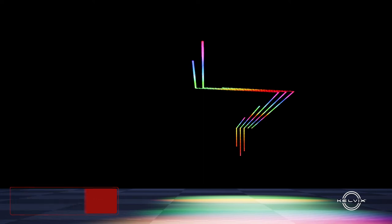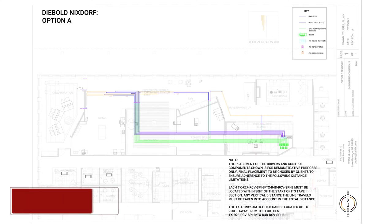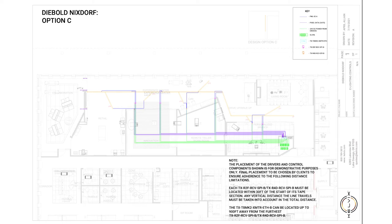Those kinds of steps during the design process were really helpful for us to understand what we would ultimately be getting on site. The documentation we provided showing Kelvix products and even some custom solutions to achieve those designs really helped inform the process as they moved through each iteration.